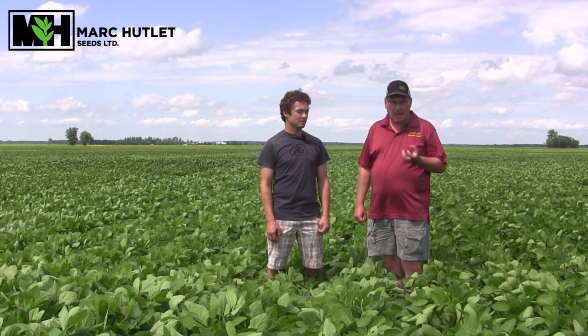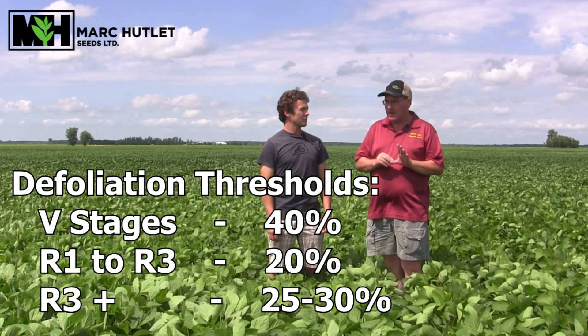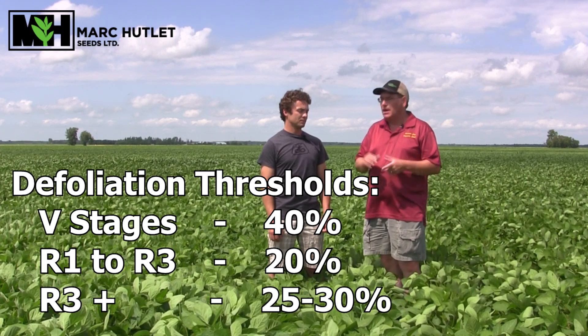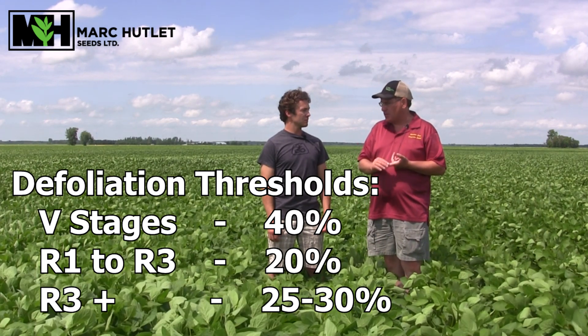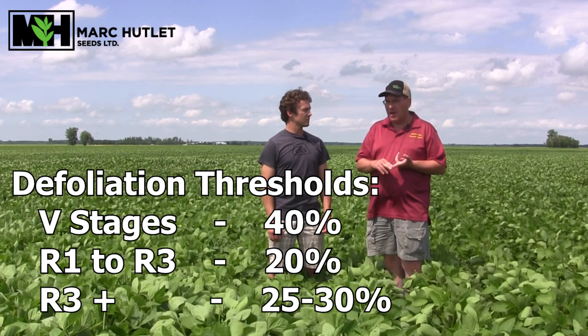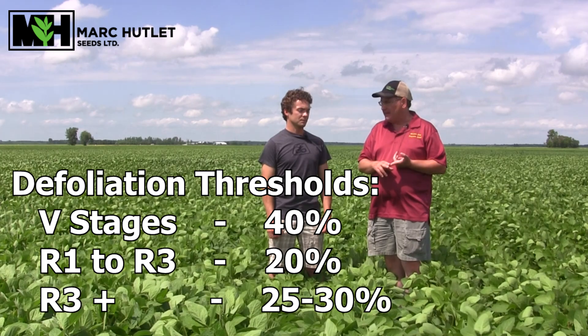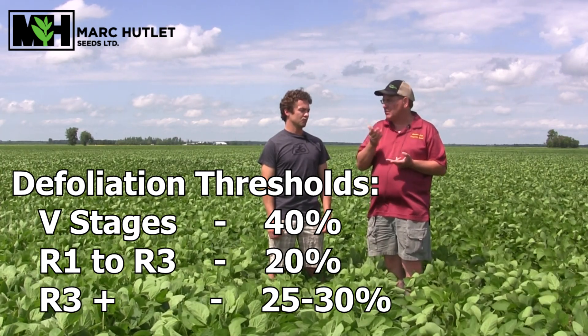Sure. With defoliation, we have to know our thresholds. Before reproduction begins, whole plant defoliation can be as high as 40 percent. Right now we're at the most vulnerable time — sort of R1, R2, R3 — and defoliation at this time shouldn't get more than about 20 percent whole plant. Then once we get into the later reproductive stages, the threshold moves up to more like 25 or 30 percent.